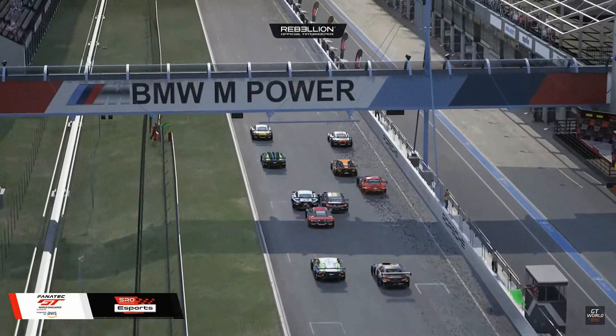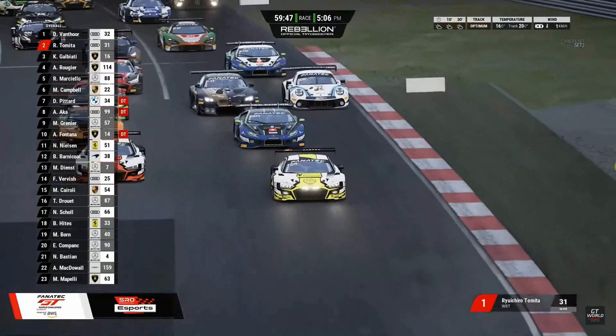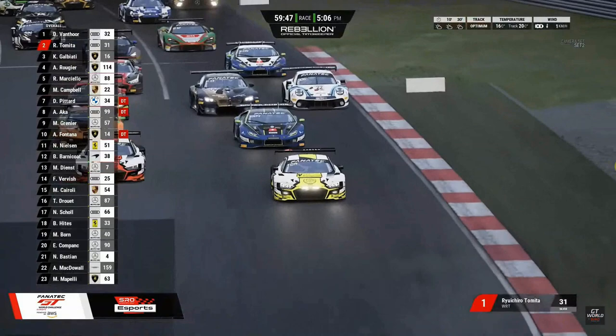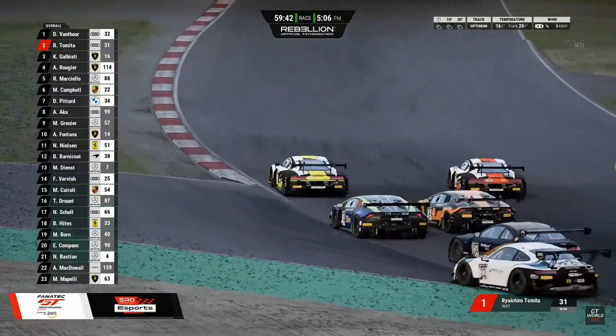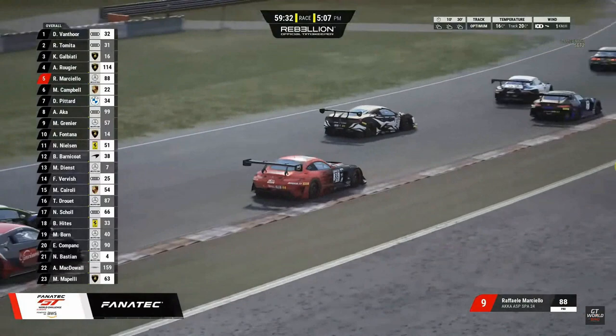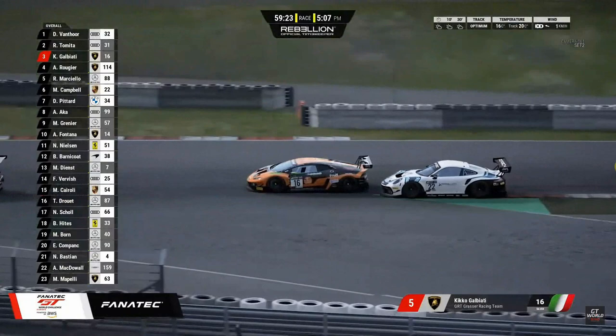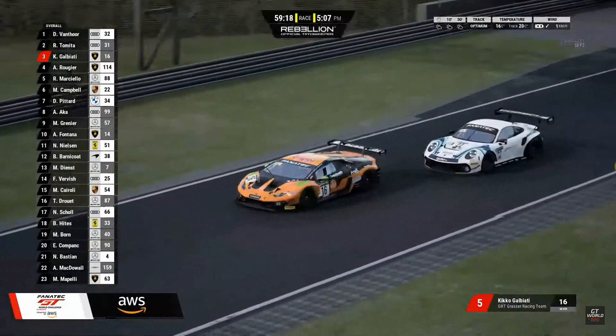Before the race had even started, I clashed with Matt Campbell as we didn't really see each other side by side going into T1. I knew exactly where I wanted to position myself to make the most amount of positions - the M6 has good straight-line speed, so I always managed to get off the line well. I positioned my car to slot into fifth coming out of turn one, then again positioned myself correctly going into turn two to take fourth behind Tomita, Newcomer, Driest Vanthor, and series leader Arthur Rogier.